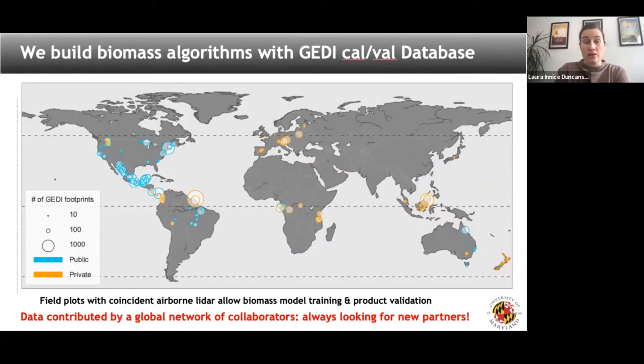Here is our distribution of field plot data with airborne LiDAR. A lot of it is public, and a lot was shared with us for research purposes under data sharing agreements. We do have some serious data gaps, so if you have field data or airborne LiDAR data that fills some of these gaps, please do get in touch. We will continue to refit and improve our biomass models, which will improve our products going forward.